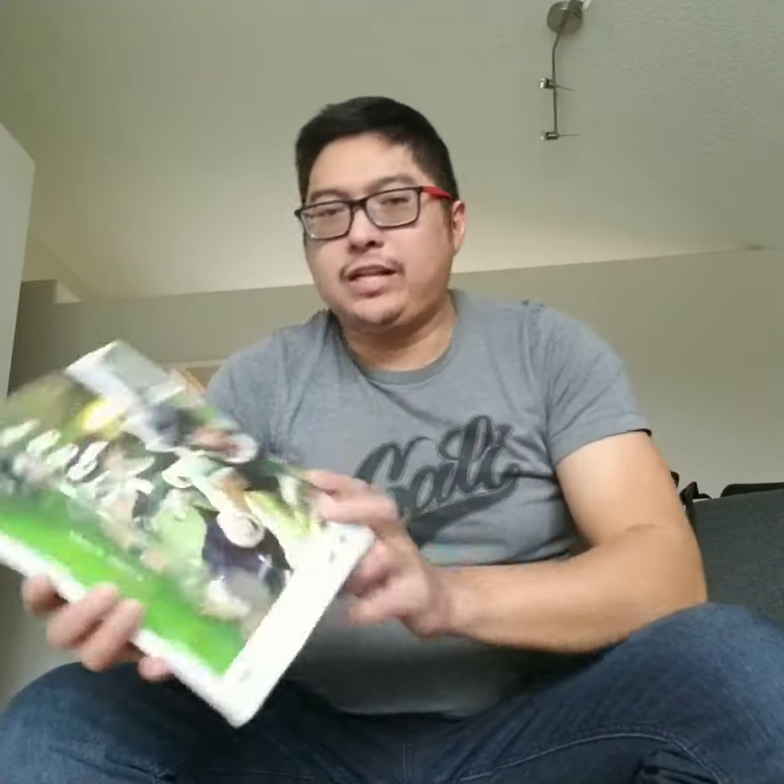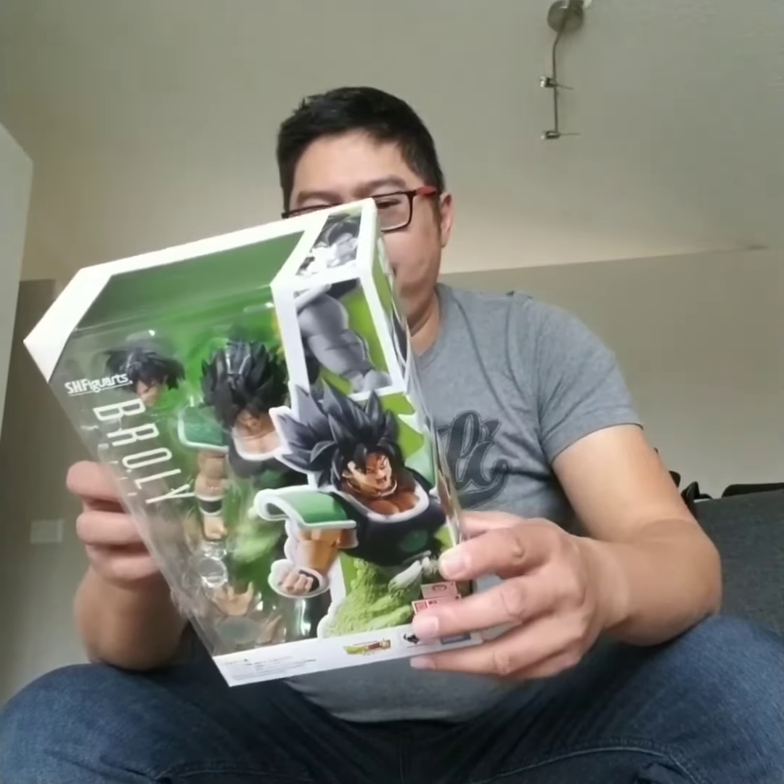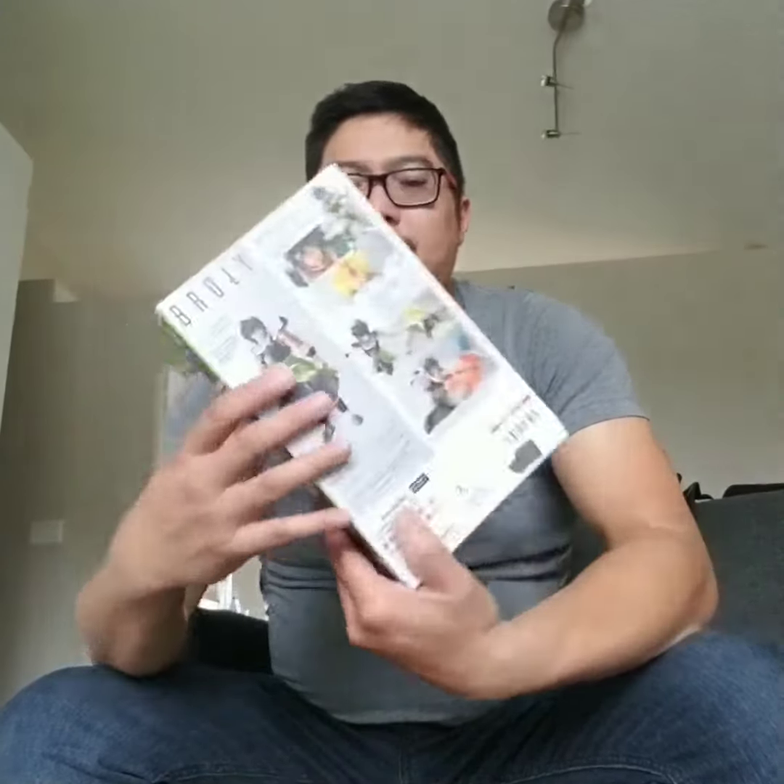Wow, this is insane — look at this! They even put corner protectors on it. These corners act as protection so that anything that hits it doesn't wreck the corners. This is the Super Broly card that I've been waiting for, and yeah, this is what it's all about, man.